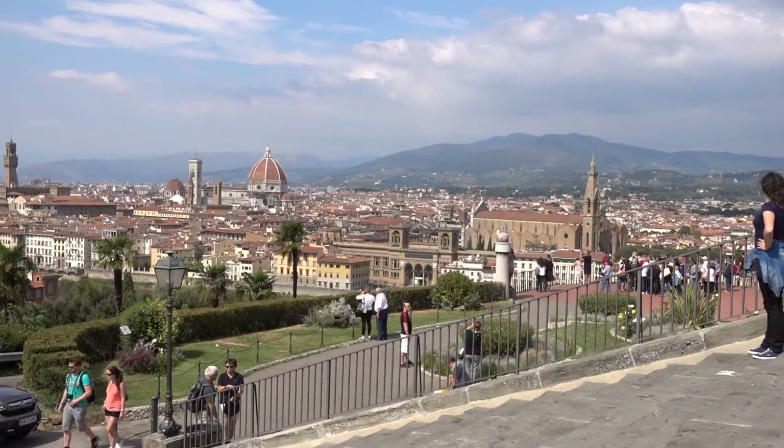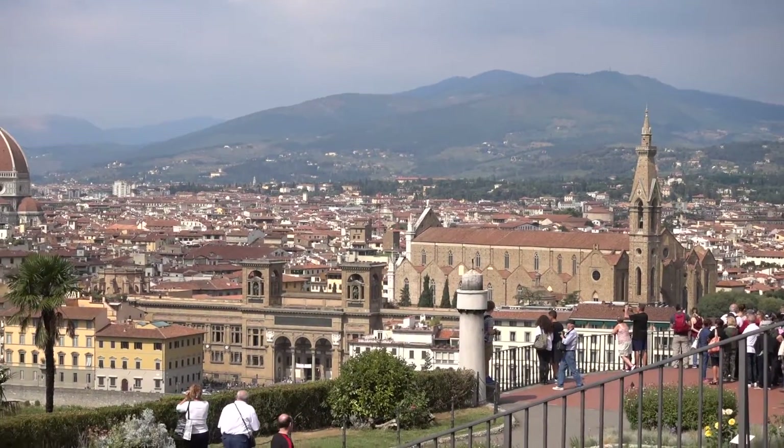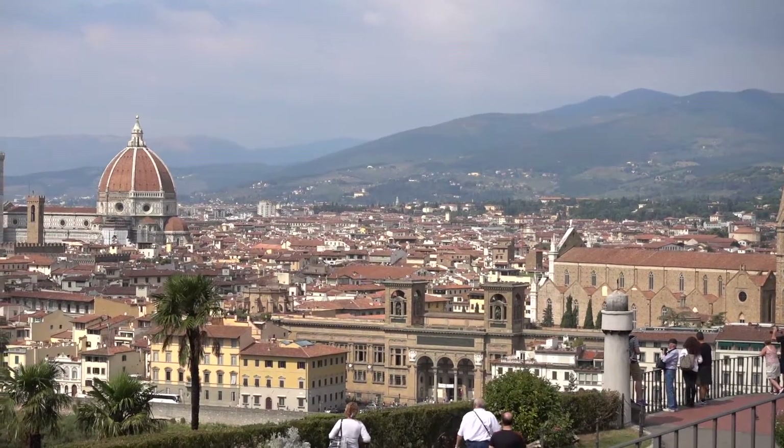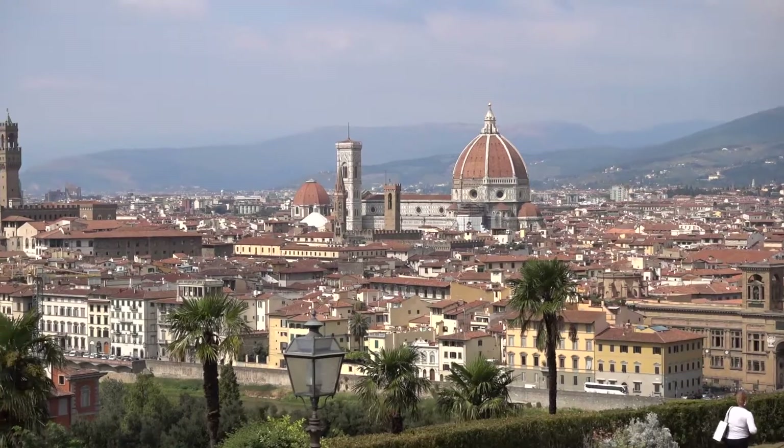So here's the town of Florence, nice Tuscan hillside back there. We'll be back here at the tour. Thanks for joining us on this episode — join us next time.